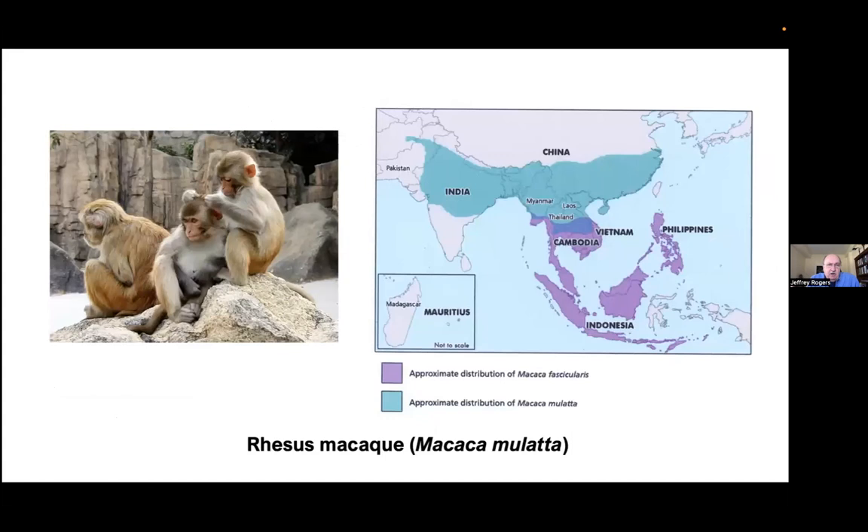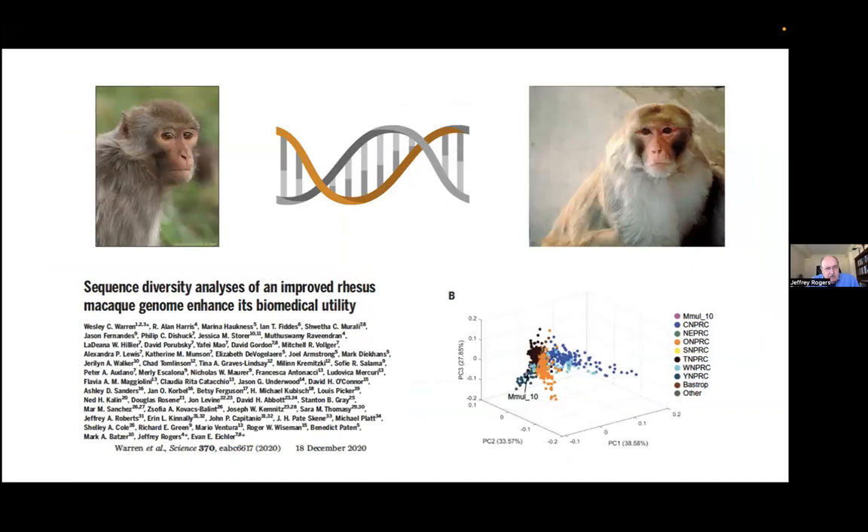The species I'm going to talk about for most of the presentation is the rhesus macaque. Rhesus are the most widely used non-human primate in biomedical research in the U.S., and I believe rhesus are the most widely used in the U.K. as well. We know much more about the genetics and genomics of rhesus macaques than other primates. Rhesus are a highly successful primate species, distributed all the way from northern Pakistan in the west, across northern India, Thailand, Laos, all the way to the Pacific coast of China. A couple of years ago, we published the most recent upgraded reference genome for the rhesus macaque.